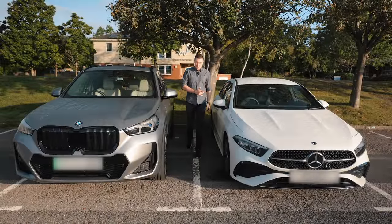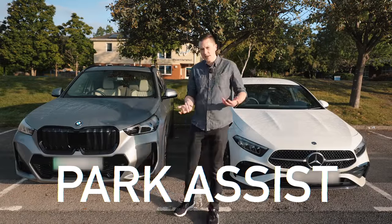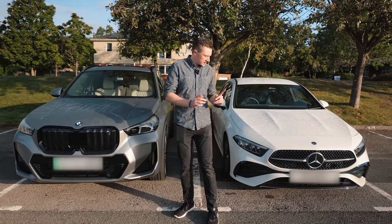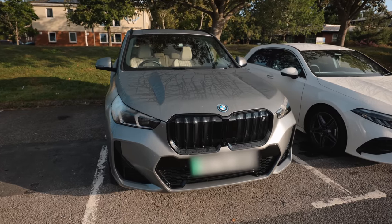If you own a modern Mercedes or a modern BMW you've probably heard of a thing called park assist, or something similar. It can basically help you park with bay parking and parallel parking — but head-to-head, which one's better? Let's have a look.